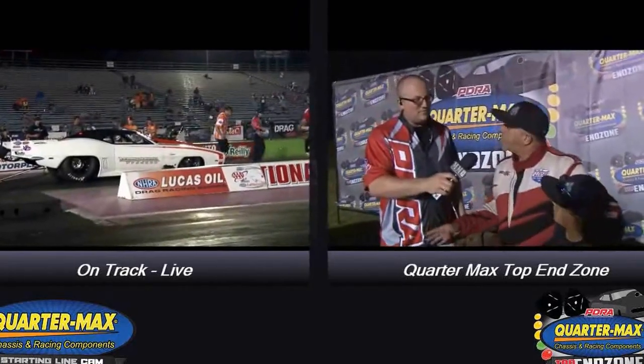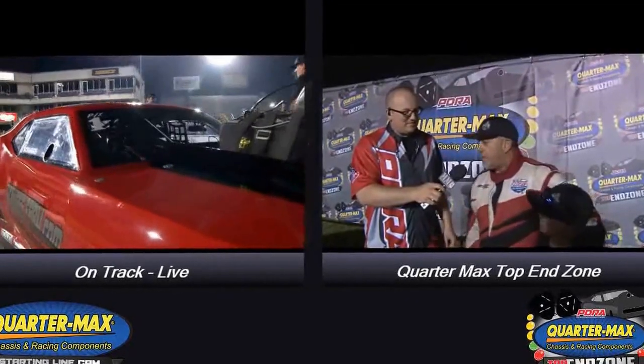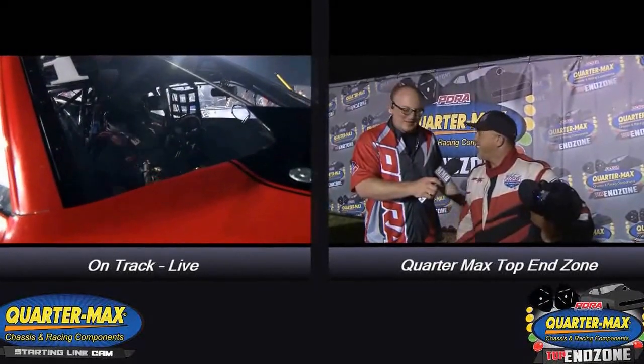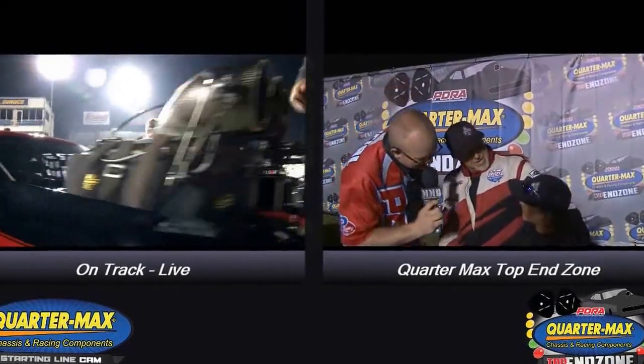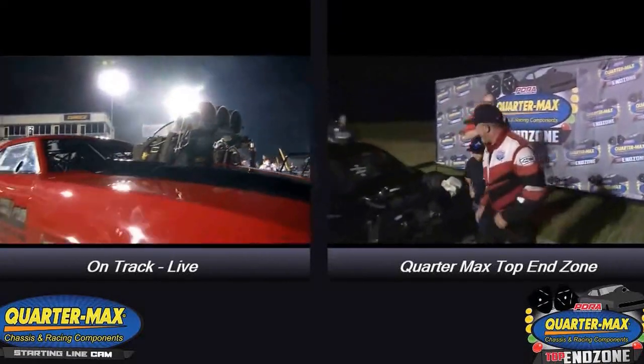We didn't have any data for the last two runs. We lost a race pack, so we made the first two hits — didn't even know. I don't even know what Brandon put in there, but I think we went 81 but it was all over the track. It was a good pass. I wanted to go number one, but with no data, what can you do? We're ready for tomorrow. Keep your eyes out on Notorious tomorrow for the final qualifying session.